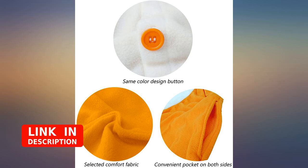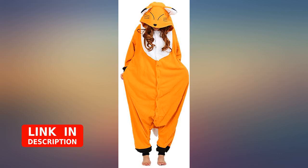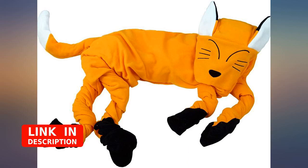Bought for my boyfriend. It's nice but I wish the tail was fluffy — it's just kind of a soft flat fabric. Still great quality.